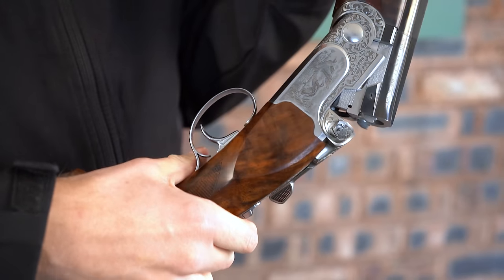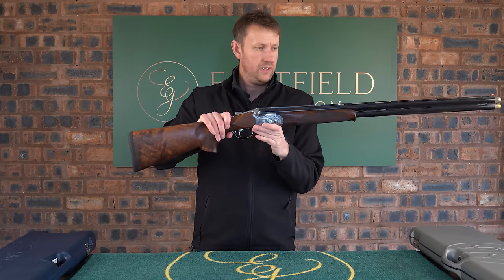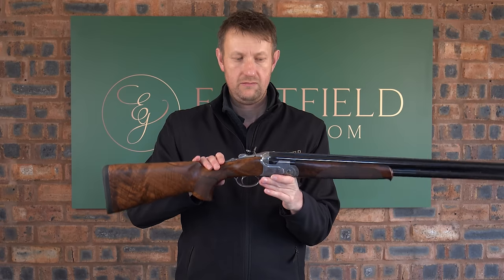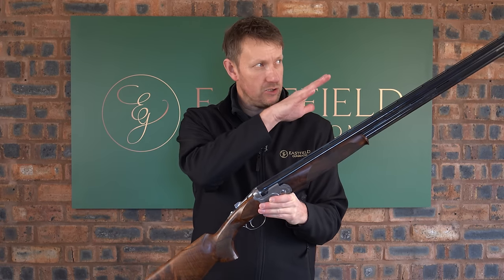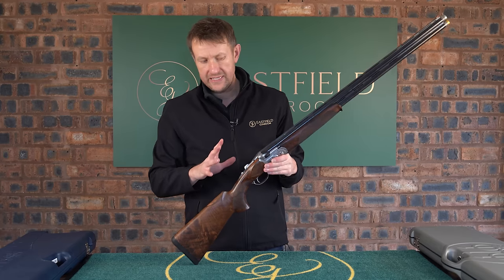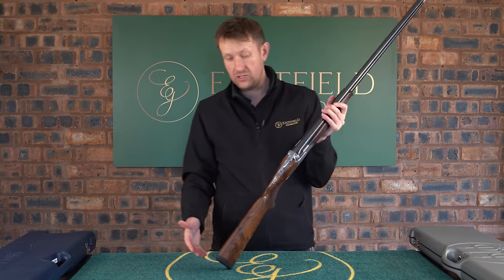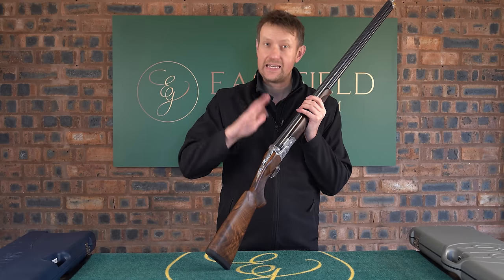Balance test: eight pound eight ounces on the hinge pin — that is pretty good, maybe a touch nose heavy. Obviously we mentioned the chokes. Also, this has got the BFAST stock weighting system in the gun — it's currently naked with no weights in it.